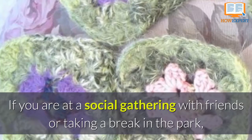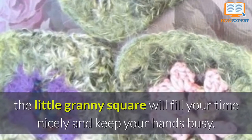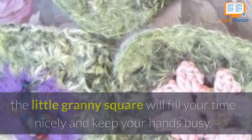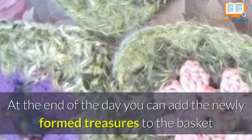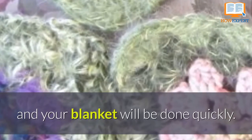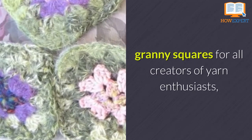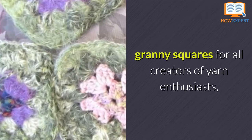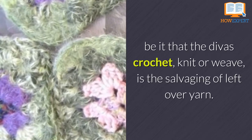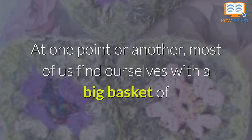If you are at social gatherings with friends or taking a break in the park, the little granny square will fill your time nicely and keep your hands busy. At the end of the day, you can add the newly formed treasures to the basket and your blanket will be done quickly. The most common reason to start a project with Granny Squares, for all creators of yarn enthusiasts, be it that the divas crochet, knit, or weave, is the salvaging of leftover yarn.